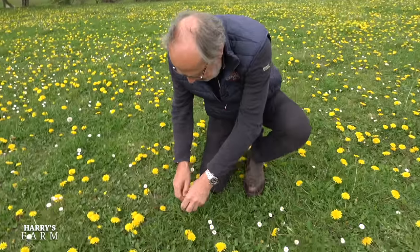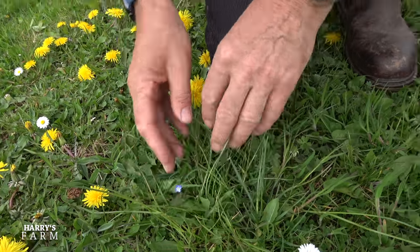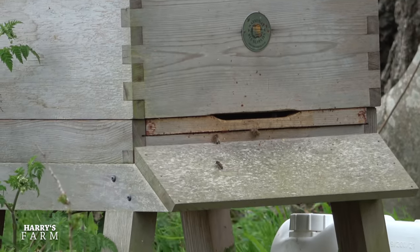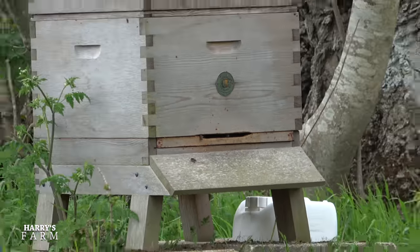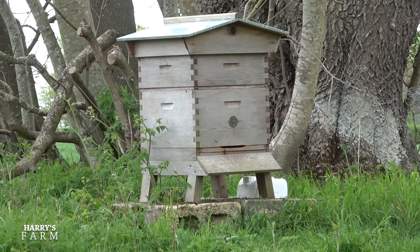There's a bird's eye speedwell - a little tiny plant just coming through. The dandelions are giving the bees plenty to do. What I actually wanted to show you was the wheat up at the top of the farm, which is looking a picture, and then discuss what on earth is going on with prices.